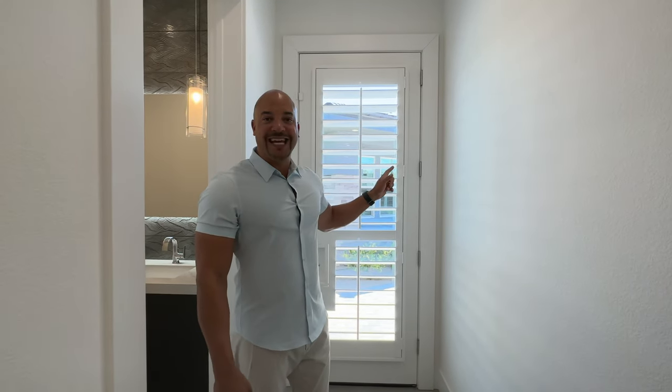We have seen this entire house — 3,300 square feet. But there's another 500 square feet we've got to check out. Without further ado, meet me in the Casita.